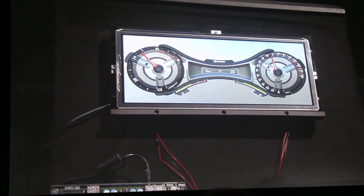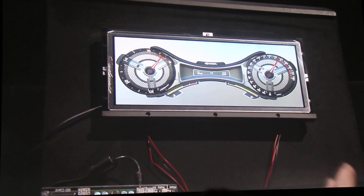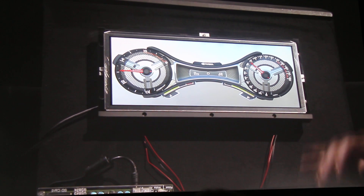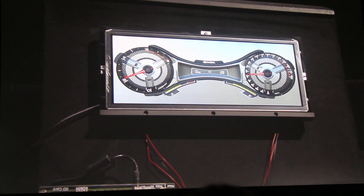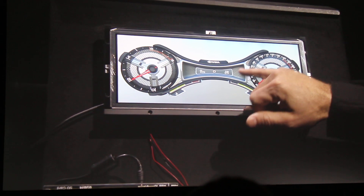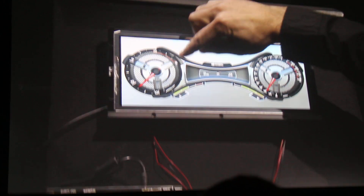As Jensen was saying, we've been using physically accurate materials to render designs for exterior vehicles for a long time. What we're doing here is taking those exact same materials — called MDL — and putting them inside the car. You can see brushed nickel up here, a powder coat here, shiny titanium — it's very highly detailed.